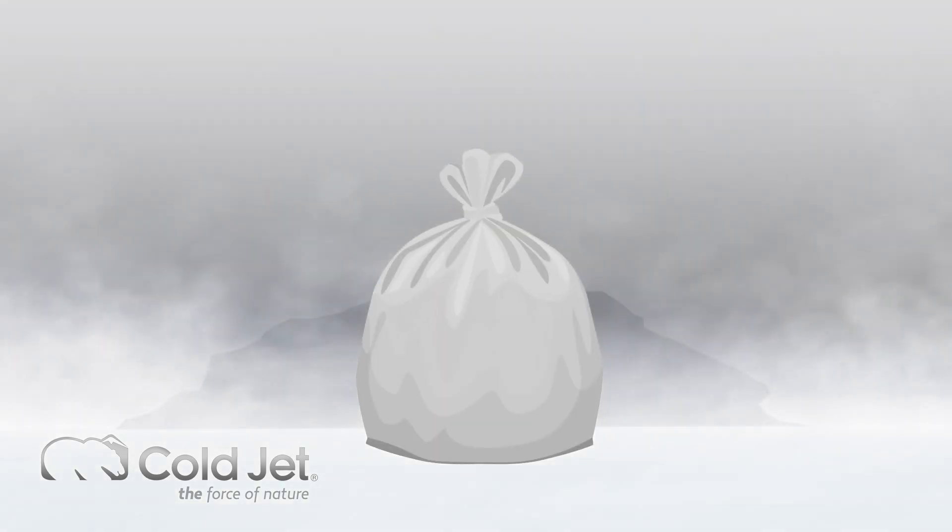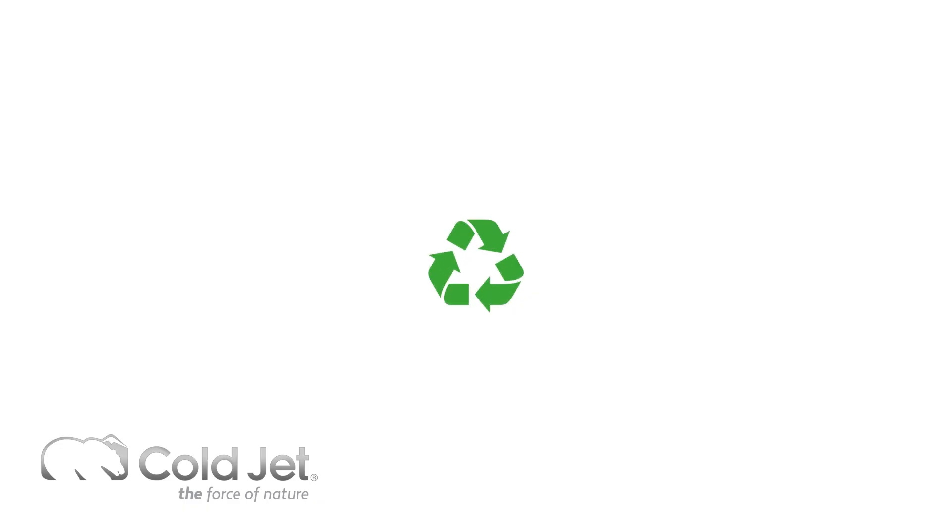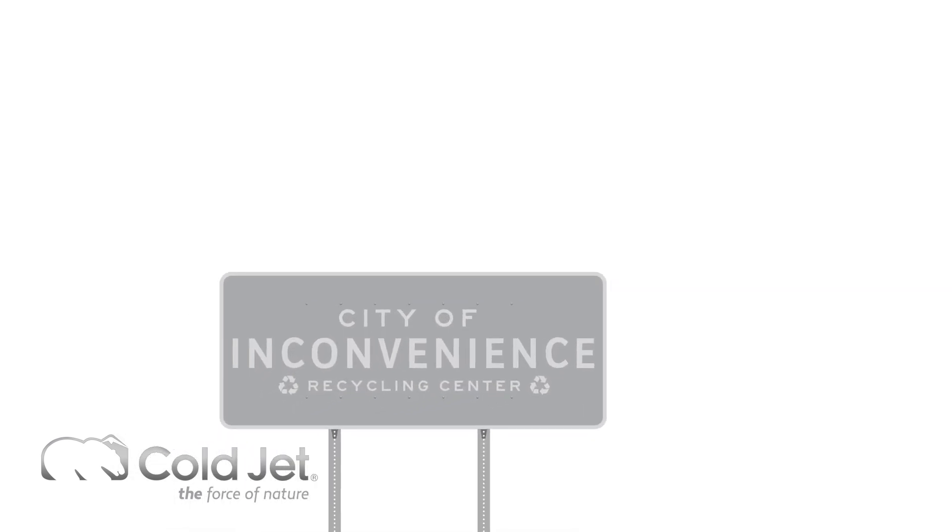Most consumers will simply throw the packs away, but some environmentally conscious consumers may attempt to recycle them, which can be a difficult task. In most areas, they can only be recycled at designated recycling locations.